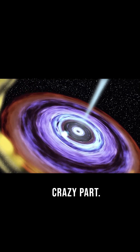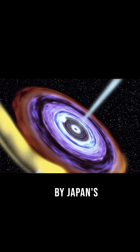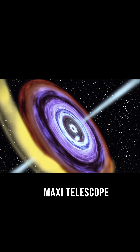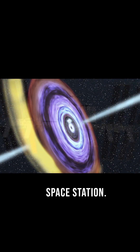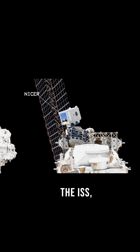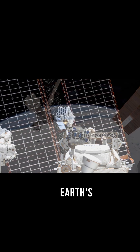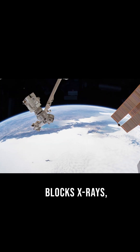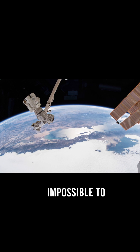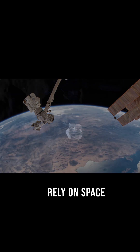This black hole was only discovered a week earlier by Japan's MAXI telescope on the International Space Station. NASA's NICER telescope, also aboard the ISS, spotted the X-ray explosion just days later. Normally, Earth's atmosphere blocks X-rays, making these cosmic outbursts impossible to detect from the ground — that's why scientists rely on space telescopes.